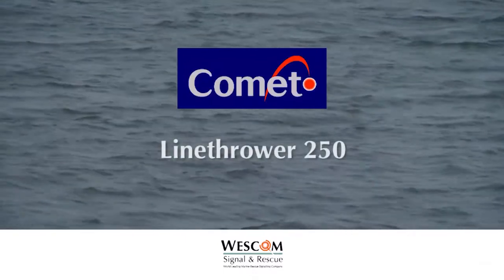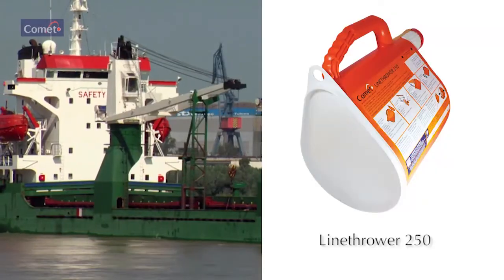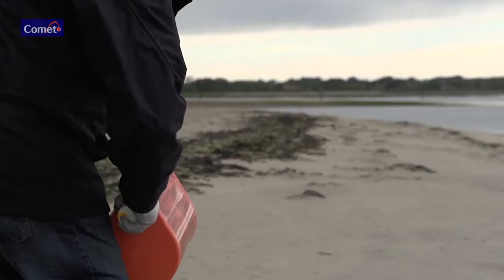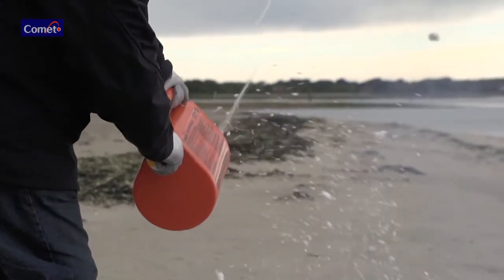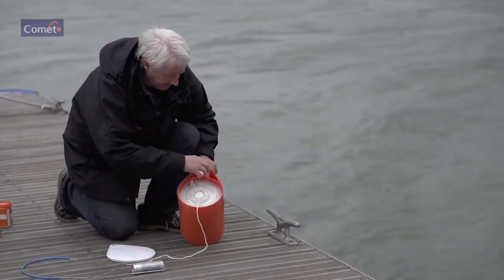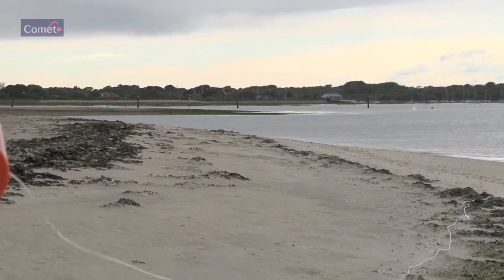The Comet Line Thrower 250 is used for all line-throwing applications at sea — either ship to ship, ship to shore, or for ship and shore-based rescue operations. It projects a line to a range of a minimum of 240 meters in calm conditions. Remove the front cover, point in the desired flight direction, and bear in mind that rocket-propelled projectiles will seek the wind and turn into it.